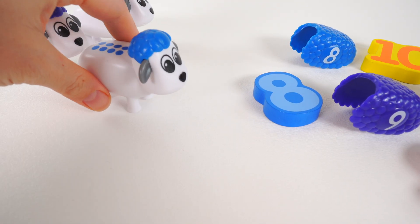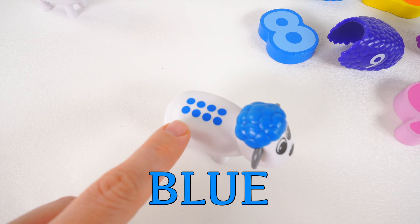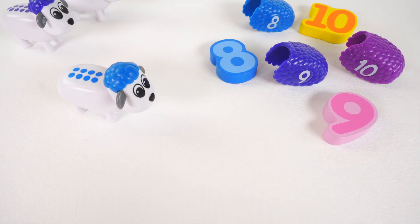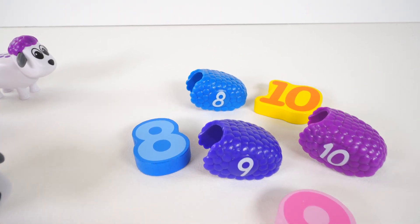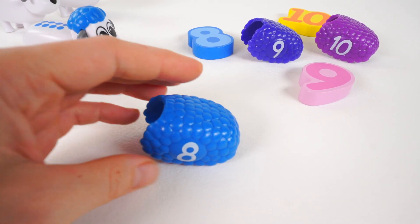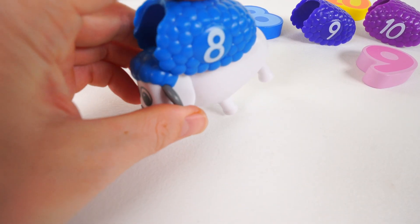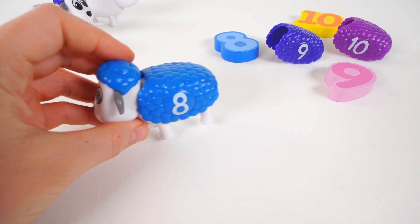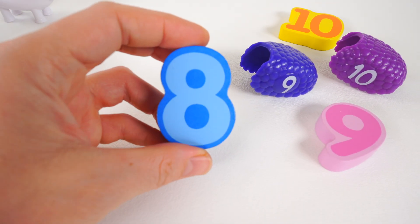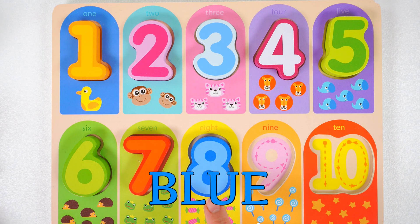Next up is this sheep. It's the color blue, and there are eight dots. That means we need to find a blue wool that has the number eight. I think I see it over here — blue number eight. Let's see if it's the right match. It is — great job! And look over here, it's a number eight — a blue number eight. Here comes the number eight.